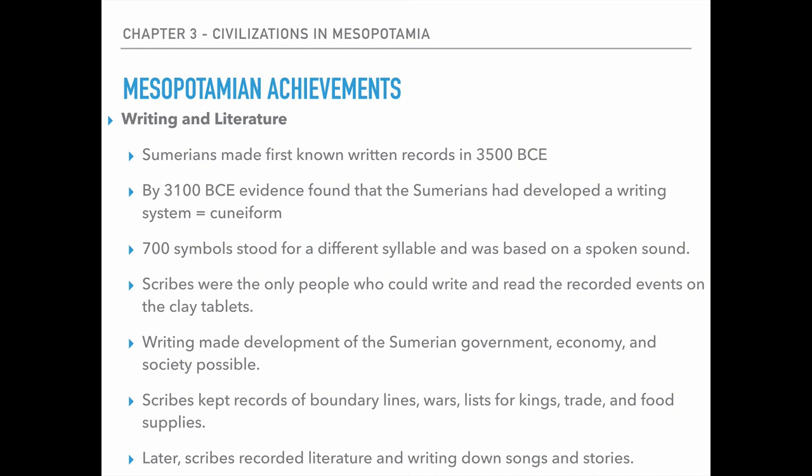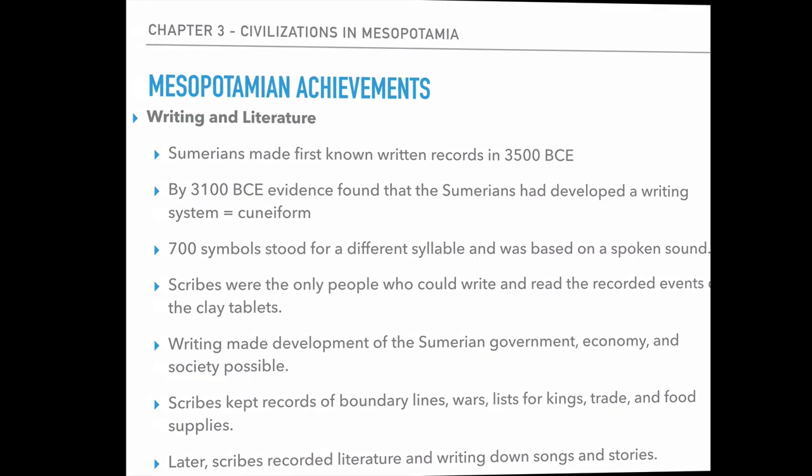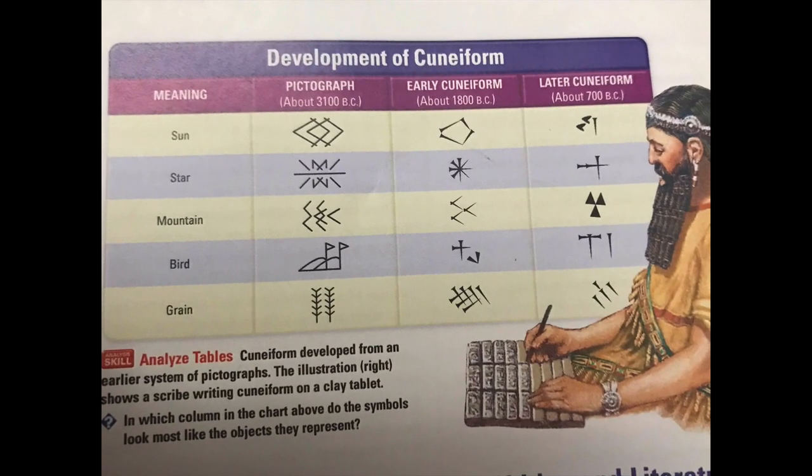This writing system helps make the government, the economy, and society possible. Scribes kept records of boundary lines, so a farmer knew where his farmland was. If there was ever a dispute about who was farming whose land, they could go back to the scribe and the scribe would tell them. They kept track of wars, lists for the kings, trade, and food supplies. Once this became more prevalent — closer to around 2500 BCE — scribes started recording literature and writing down songs and stories. The majority of writing was still done for keeping track of the economy and lists for kings; it was very boring but a very specialized skill.